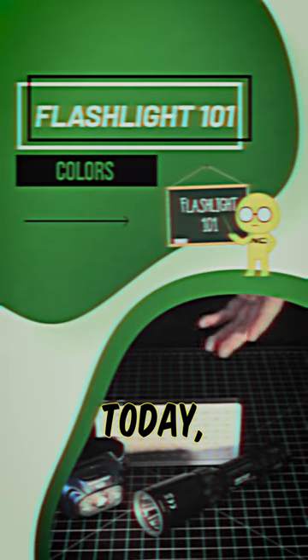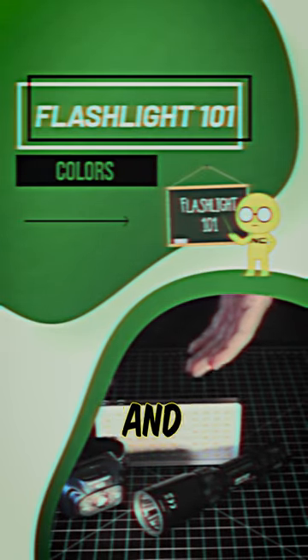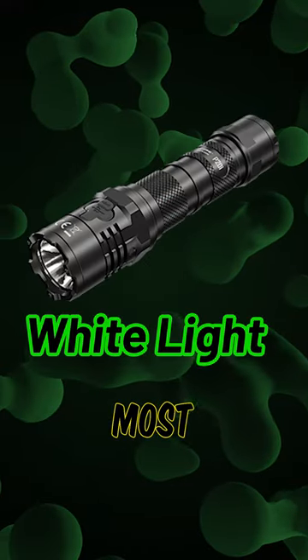Welcome back to Flashlight 101. Today we're going to be looking at the colors of flashlights and what they're used for. First, and probably most common, is white light.